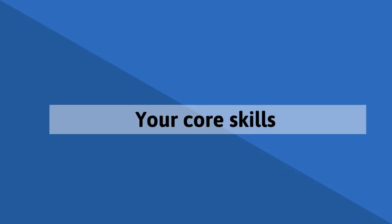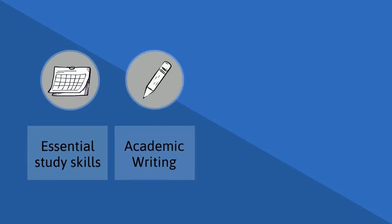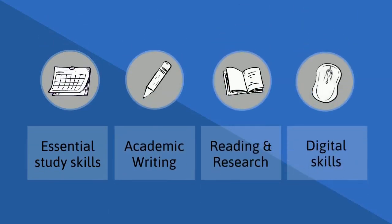These can be divided into four core skill sets that are so important to develop alongside subject knowledge on your course: essential study skills, academic writing, reading and research, and digital skills.